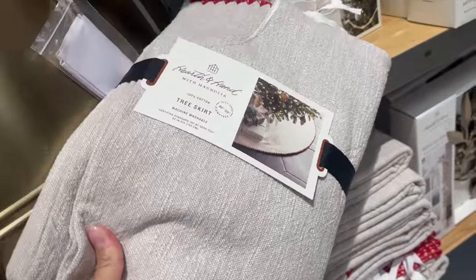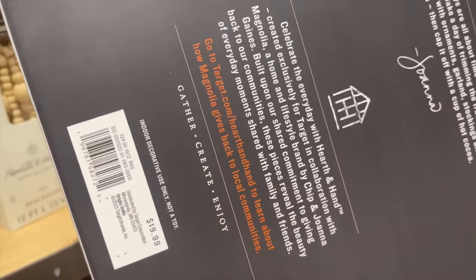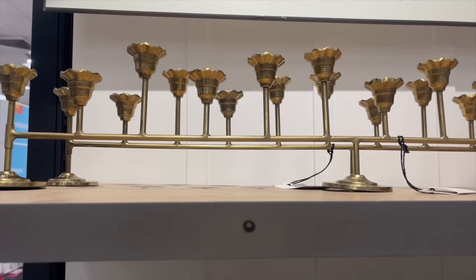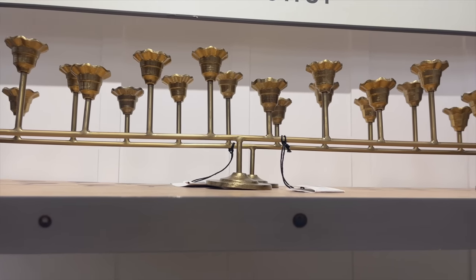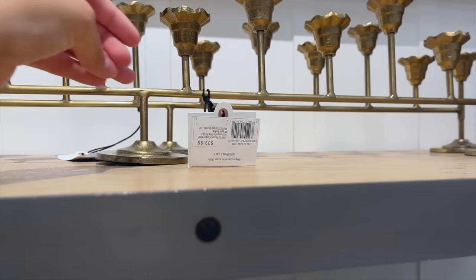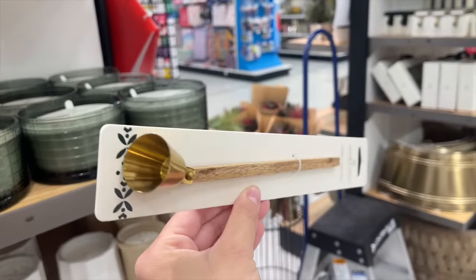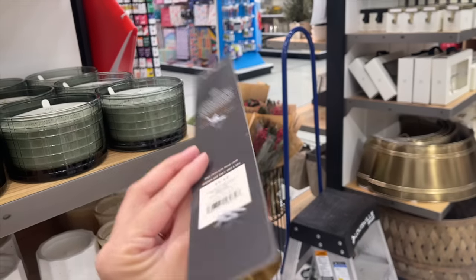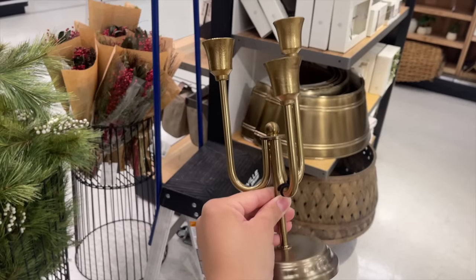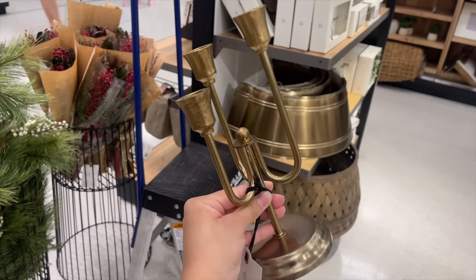I also saw this metal leaf Christmas garland — really pretty, dainty, with a beautiful brass color — for $19.99. They brought back the very large candelabra at $39.99, this time with a pretty flower design. They also came out with a candle snuffer with a wooden handle and brass tip for $9.99, and a brass candle holder with three holders for $19.99.